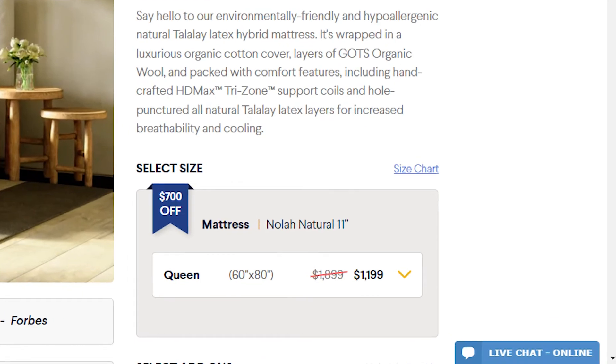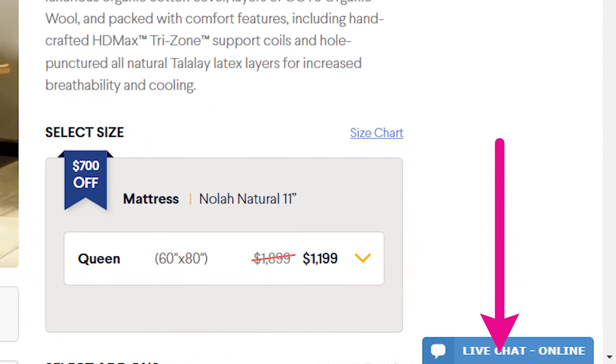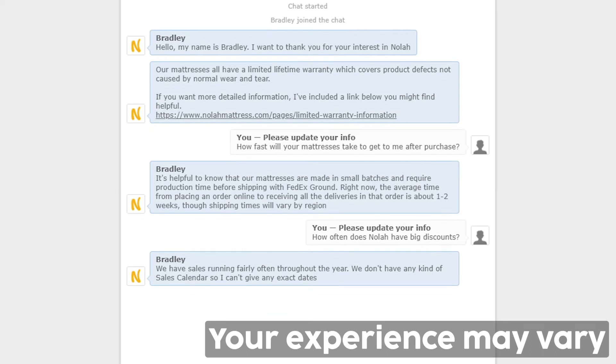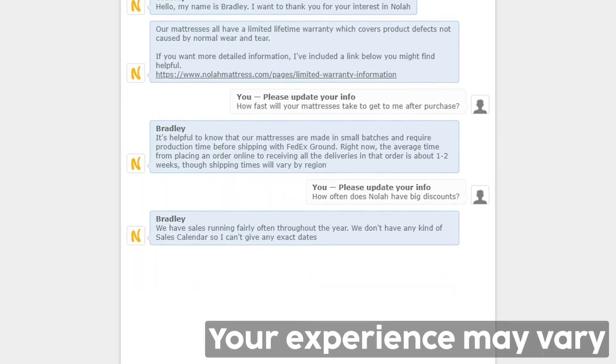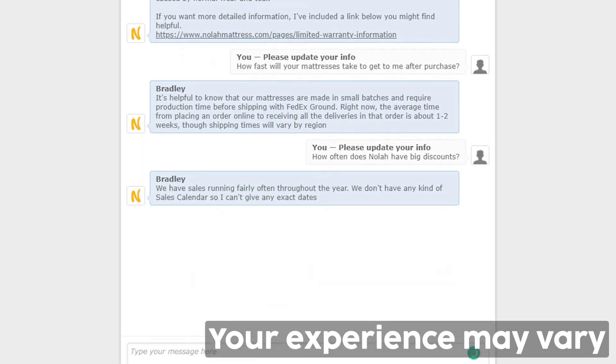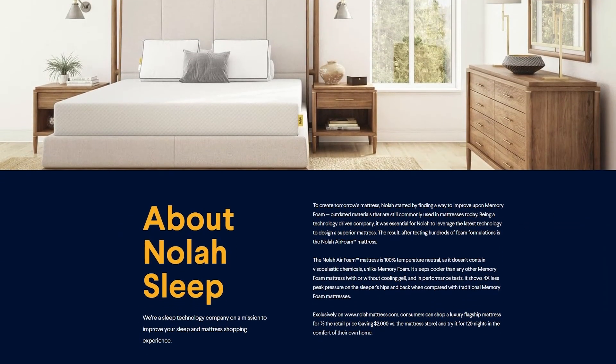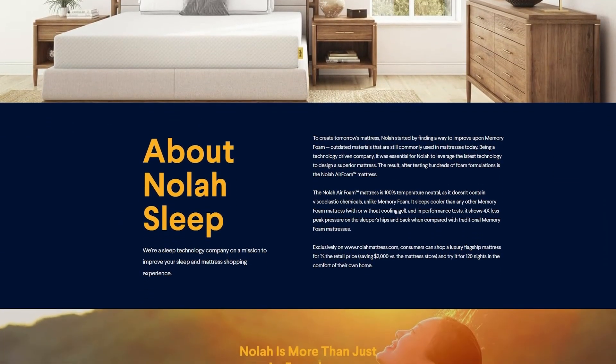NOLA offers a live chat feature for customer service requests. I tested out the feature and found that the representative was a little bot-like — instead of answering simple questions with simple answers, the NOLA rep spat out lengthy paragraphs full of marketing terminology. That being said, their website is easy to navigate and many questions about the mattress can be answered on your own.